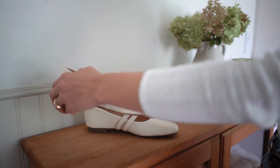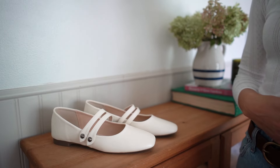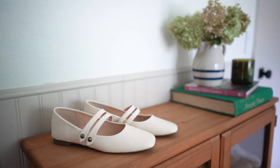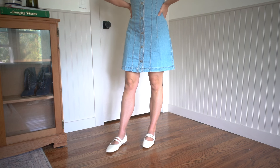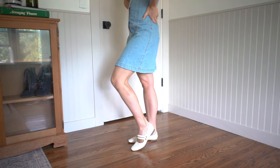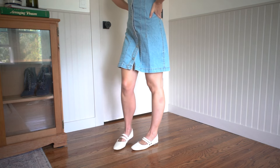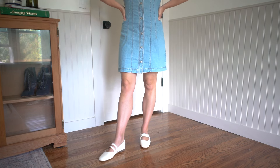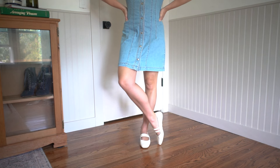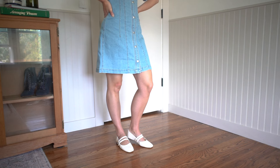The pair I'm featuring today was very kindly gifted to me by the brand C. Paravano. These are a gorgeous classic silhouette of a Mary Jane ballet flat in a slightly warmer white color. They're vegan leather on the outside with the most comfortable footbed — made with lambskin on the inside and a luxe memory foam padding. They are truly so versatile.